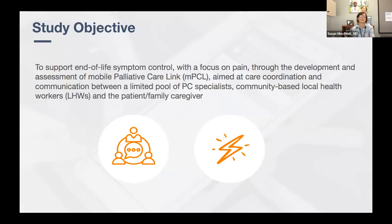The Fogarty project's primary study objective was to develop an application focused on symptom control, with a primary focus on pain control, because this is a major symptom these patients experience. We developed an application called Mobile Palliative Care Link, or MPCL, aimed at care coordination. Through this application, we tried to connect this limited pool of specialists with more widespread community-based health workers and ultimately with patient caregivers, opening communication as well as record sharing among those three user groups.